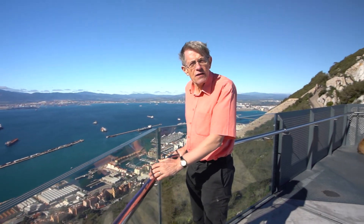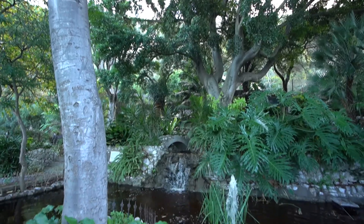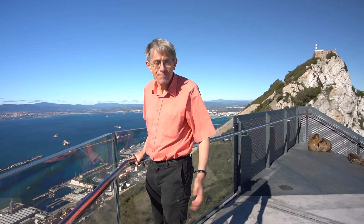For a small British overseas territory, Gibraltar has an astonishing amount of the great outdoors. Come and have a look.